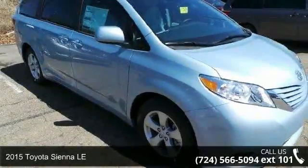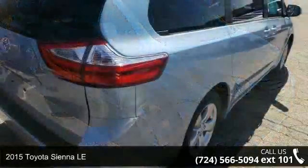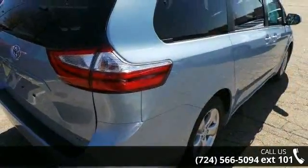Arrive in style with this 2015 Toyota Sienna LE. If you are looking for an automobile with great features, look no further.